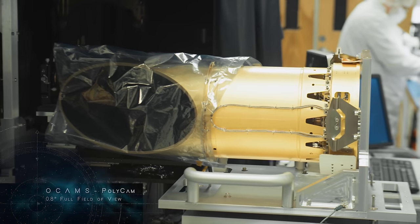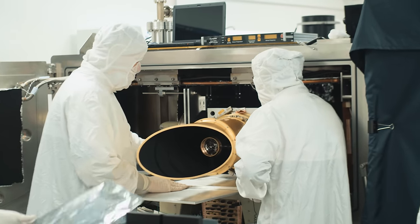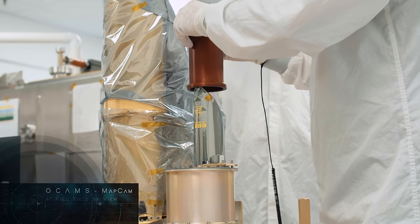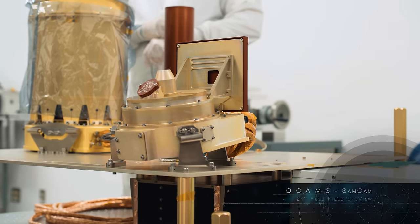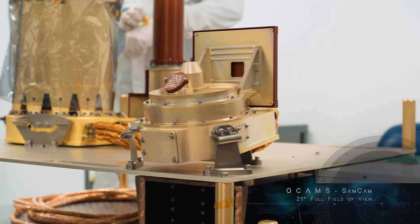Polycam is a reflecting telescope with an 8-inch mirror and a narrow field of view, which will acquire both long-range and close-up images of Bennu. Mapcam is a medium-angle camera which will map Bennu in color. Samcam is a wide-angle camera that will record the most crucial moment of the OSIRIS-REx mission.